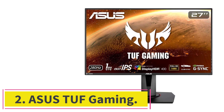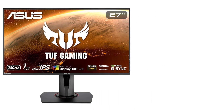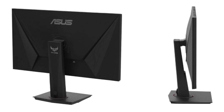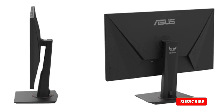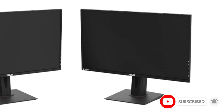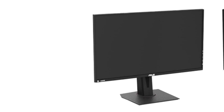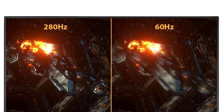At Number 2: the ASUS TUF Gaming monitor. In the realm of budget-friendly gaming monitors, the ASUS TUF Gaming emerges as a beacon of affordability without compromising on performance. Tailored for professional gamers and designed to immerse users in the fast-paced world of Valorant, this 27-inch Full HD monitor packs a punch with its ultra-fast 280Hz refresh rate and a host of gaming-centric features. The 27-inch Full HD display boasts a resolution of 1920x1080, offering an immersive visual experience that caters to the needs of both casual and competitive gamers.